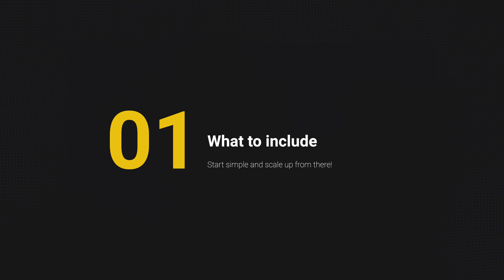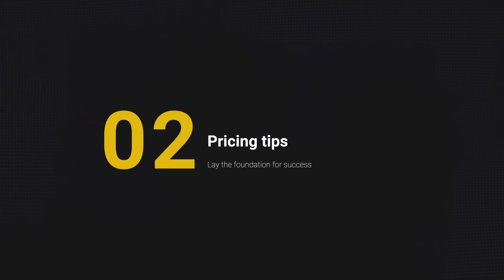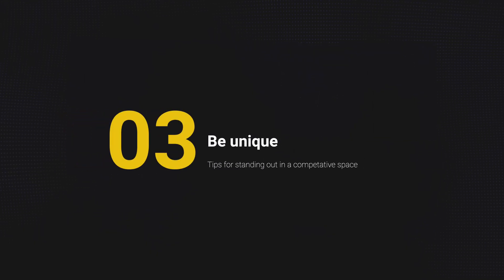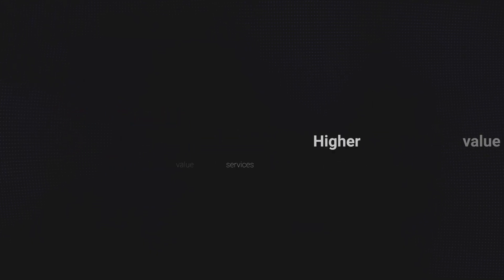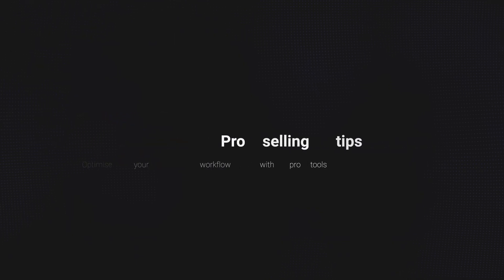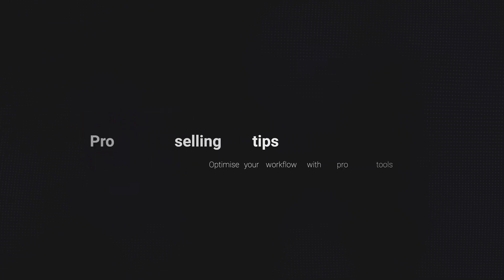In the next 10 minutes, you'll learn why maintenance plans calm the feast-or-famine cycle, what to include with a simple step-by-step path if you're starting from scratch, how to price and package these effectively, some unique models that help you stand out, some extra high-value services for premium clients, plus pro tips to sell, retain, and scale with tools like WP Remote and Malcare.